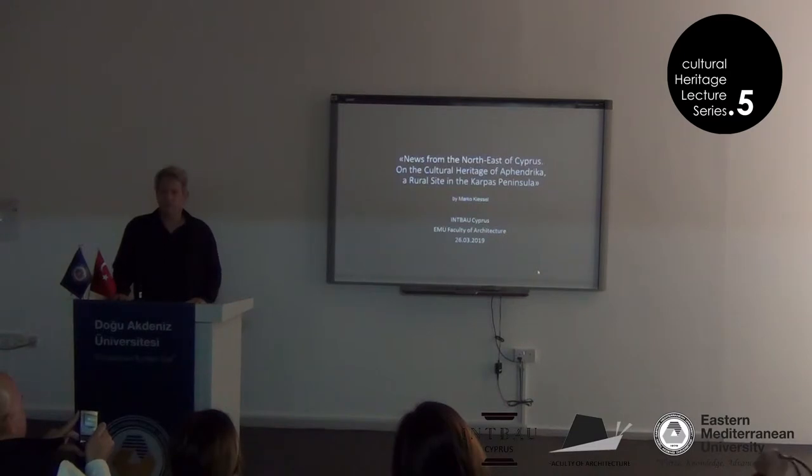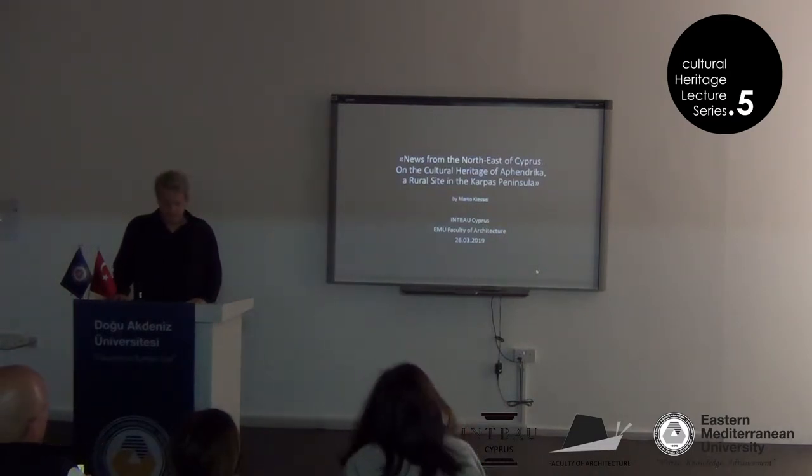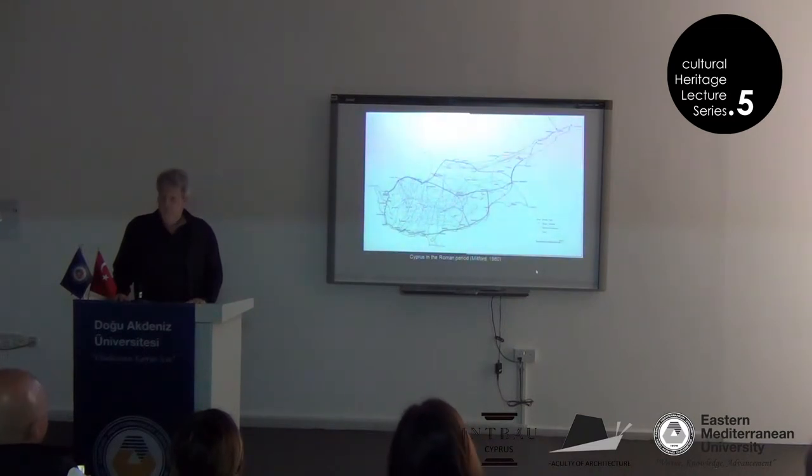It's about a project, a survey project in the Carapace Peninsula. The reason I'm doing this is I fell in love with this place when visiting it the first time in 2008 or so. It's a wonderful landscape and nature, especially now in these days when everything is green, so I advise you also to have a look once for yourself. It's where the green arrow points.